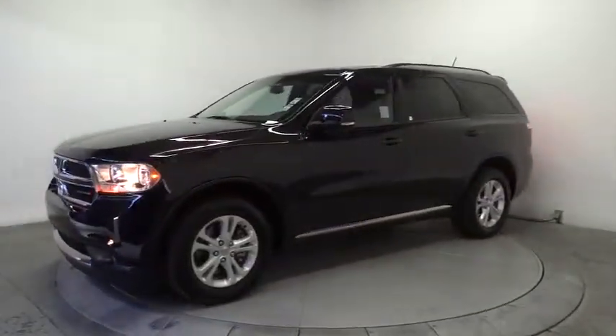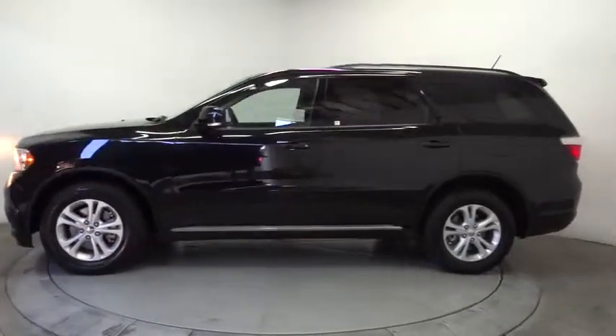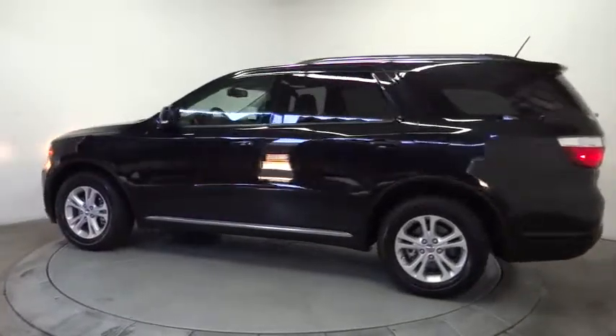Keyless entry, four-wheel disc brakes, keyless start, universal garage door opener, premium sound system. Come see the car for yourself.